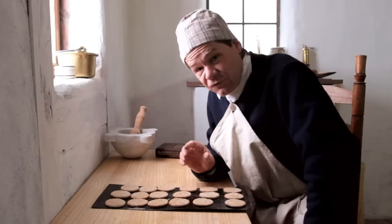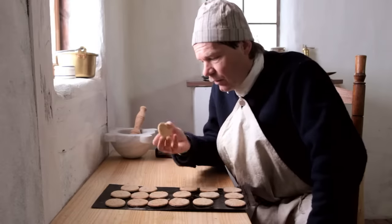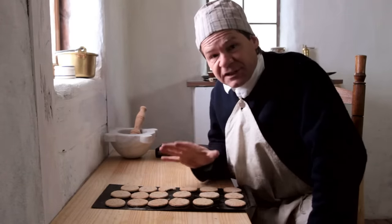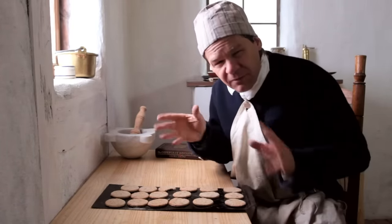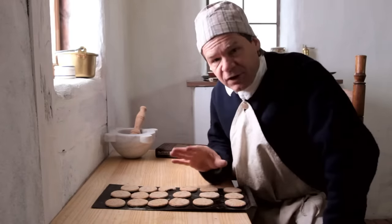It looks like they turned out just perfectly — very light golden brown. Nice and crispy. They should be kept dry. They're meant to be a crispy, dry, snappy kind of cookie — almost a cross between a cracker and a cookie. Very good.